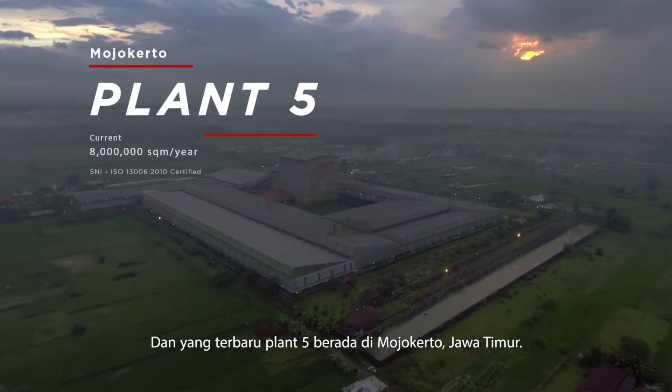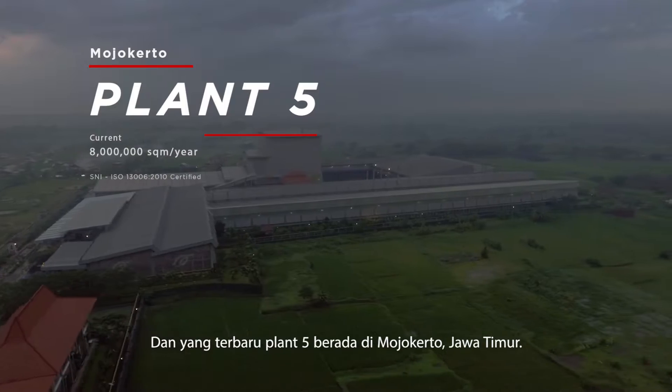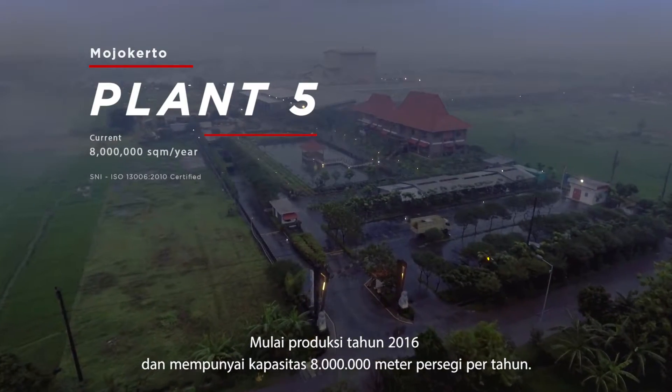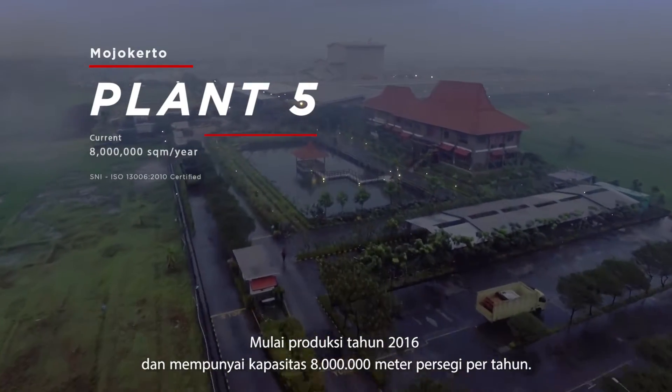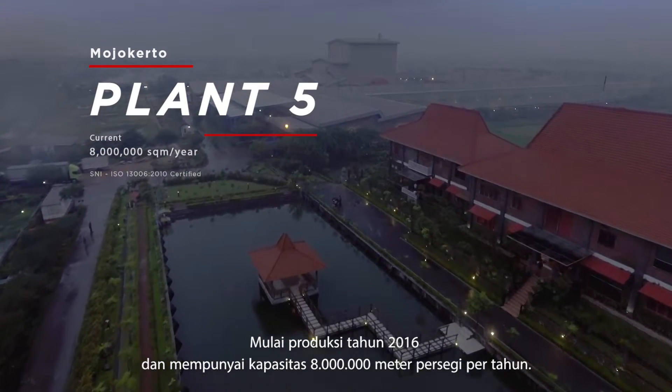The newest plant, Plant 5, is located in Mojokerto, East Java. It started production in 2016 and currently has a production capacity of 8,000,000 square meters per year.